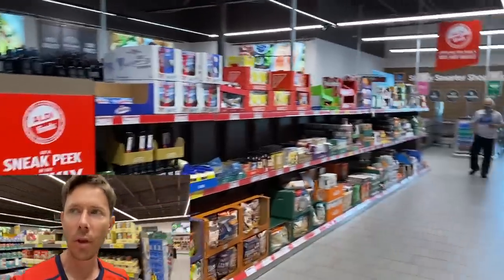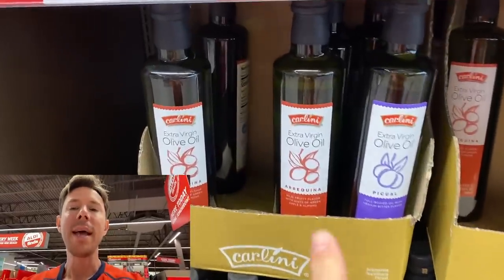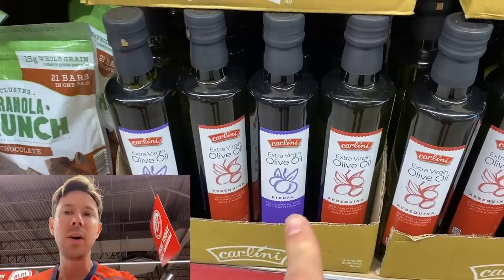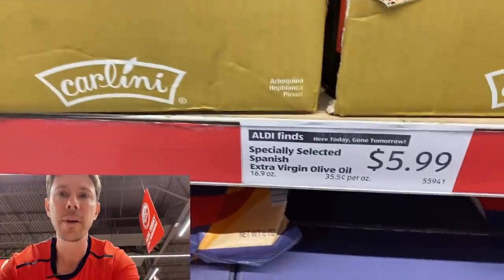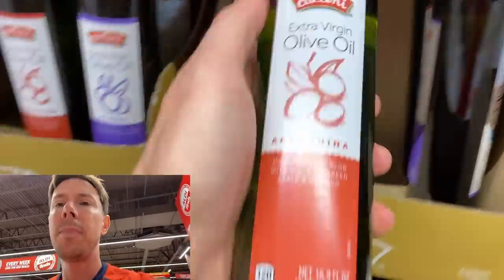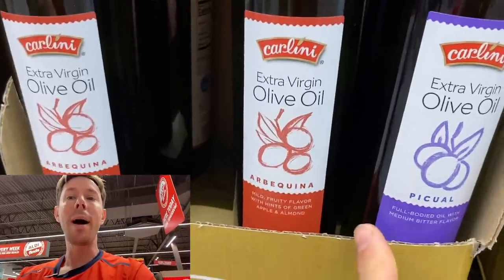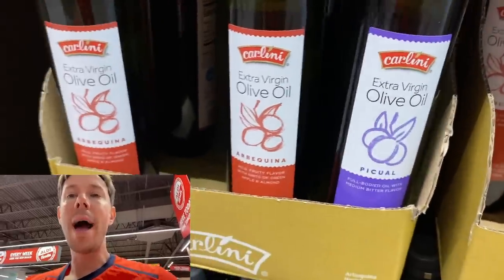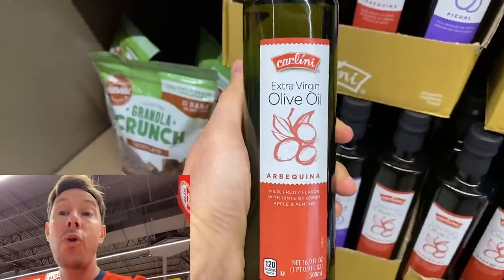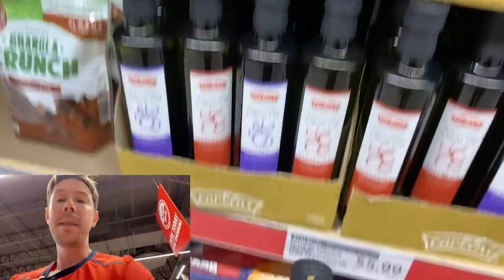Back to my favorite aisle, the Aldi Finds. This is probably the best extra virgin olive oil here at Aldi — it's the single-origin, single-varietal extra virgin olive oil. Good price: $6 for 17 fluid ounces. See how it says Arbequina and Picual — that means it's one variety of olives only, not a mix, and it's only from Spain. That's what you want when it comes to olive oil. Very decent quality, especially for Aldi.